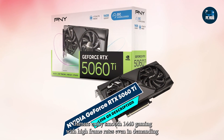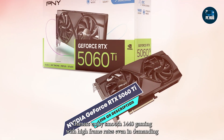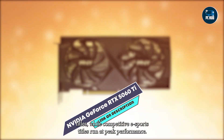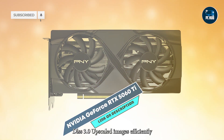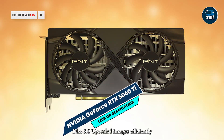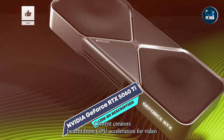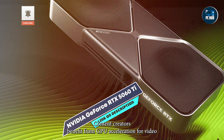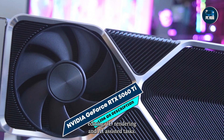Benefits and usage: Gamers enjoy smooth 1440p gaming with high frame rates, even in demanding AAA titles, while competitive eSports titles run at peak performance. DLSS 3.0 upscales images efficiently, allowing higher FPS with minimal quality loss. Content creators benefit from GPU acceleration for video editing, 3D rendering, and AI-assisted tasks.